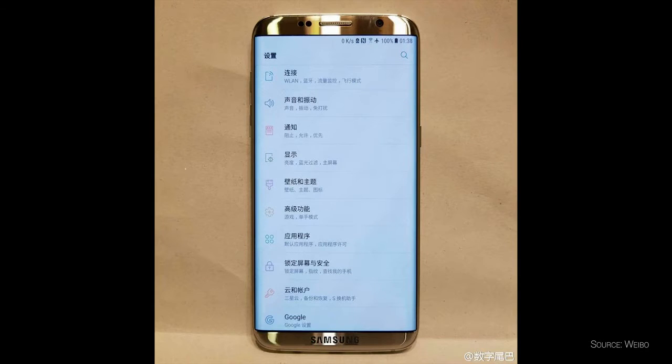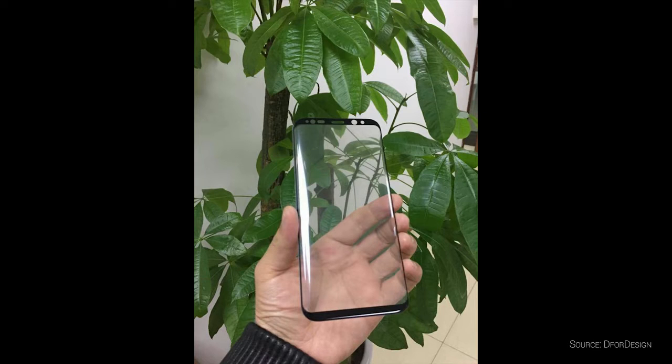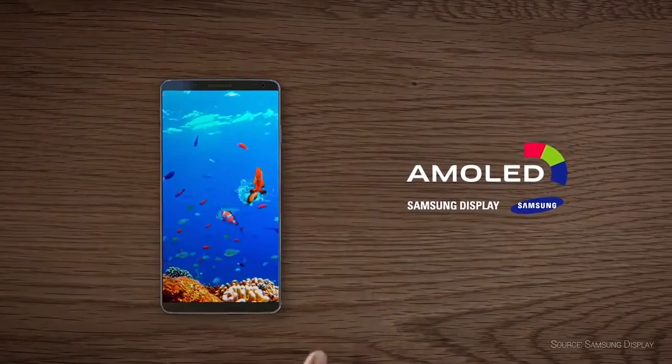Number one: almost bezel-less design on the sides and top and bottom. This thing is going to look like almost a screen in your hand. Even Samsung themselves leaked a picture that shows almost just screen with tiny little bezels on the top and the bottom. Get in my hand.